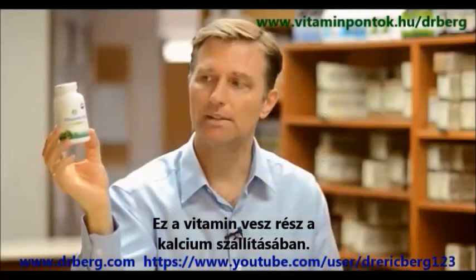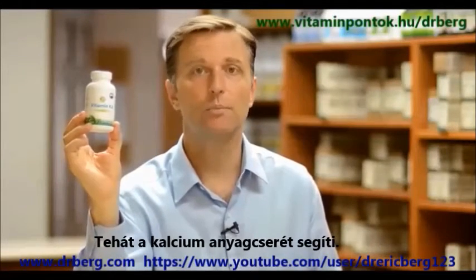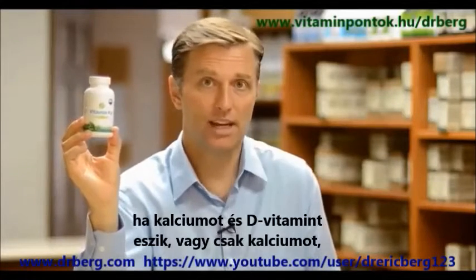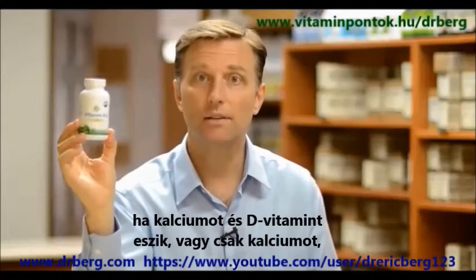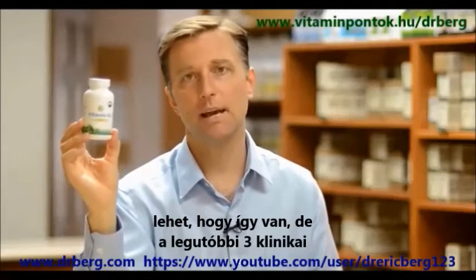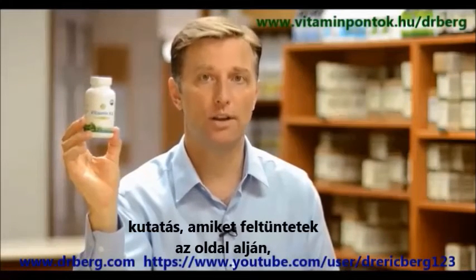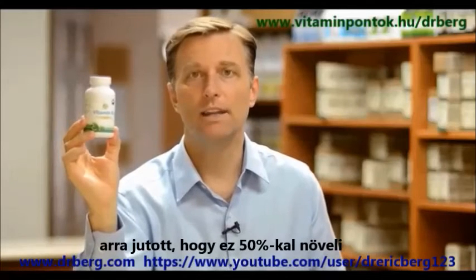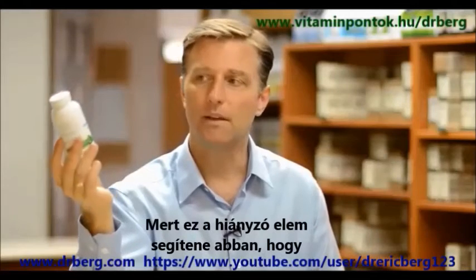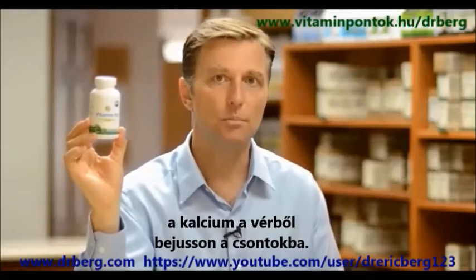This is a vitamin that is involved in the transportation of calcium, so it supports calcium metabolism. When a postmenopausal female, or pretty much anyone who's taking calcium and vitamin D or just calcium thinking it's going to help their bones — in the last three clinical trials, which I'm going to list below on this page, they found that it increases chances of getting heart attacks by 50%. Why is that? Because vitamin K2 is the missing element to help transport calcium from the blood into the bone.